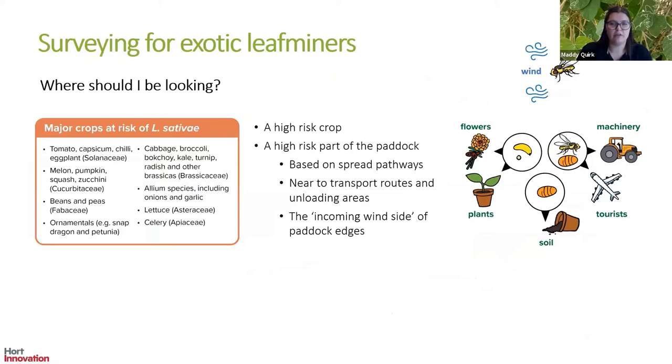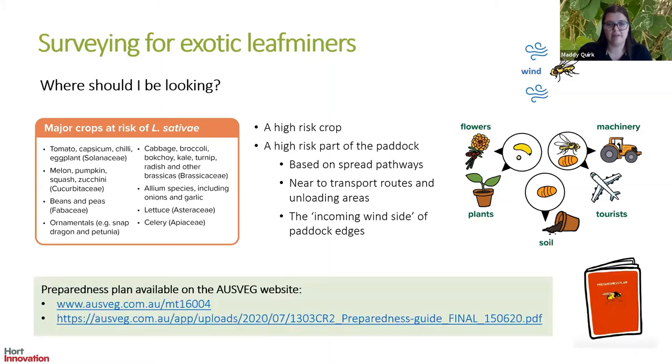As for where you should be looking, focus on your high-risk crops — a reminder of the host preference for Liriomyza sativae is shown on screen. Even within your farm you can be more targeted by considering spread pathways. These pests are heavily human-mediated as well as spread a little by wind, so focus on areas nearest to transport routes and unloading areas, as these are the most likely spots for an incursion. It's also worth focusing on the incoming wind side of the paddock. Through our project we have developed survey guidelines as part of a preparedness plan, and a link to this resource will be included in the follow-up email.